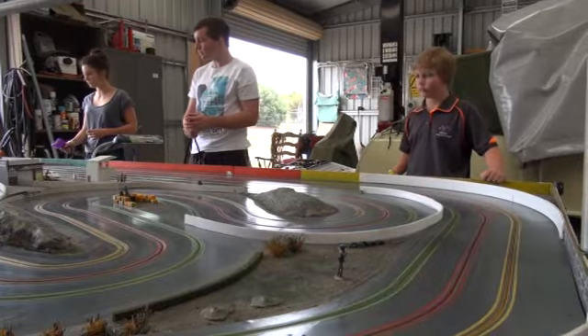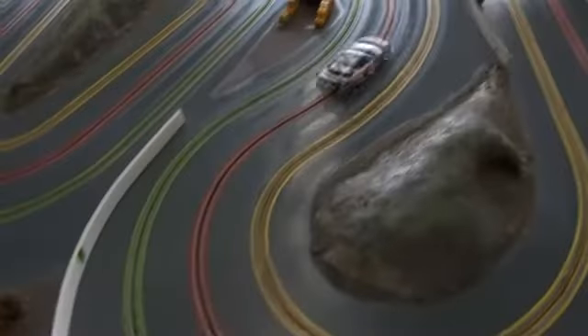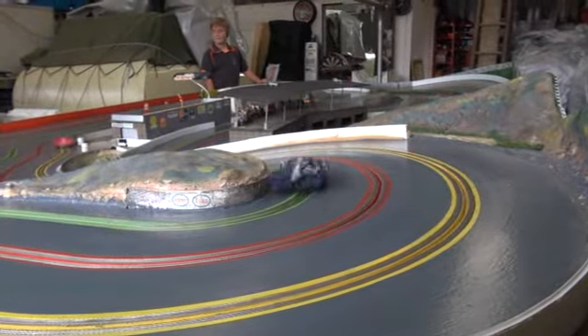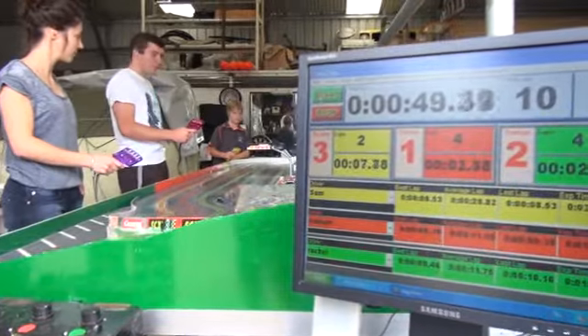Mr Nicholas spent 12 months creating the track, which features three lanes, hills, and tight corners, with small figurines in the crowd and a strong attention to detail. A computer system measures the lap times of the three racers, with a top lap time of about 6.5 seconds.